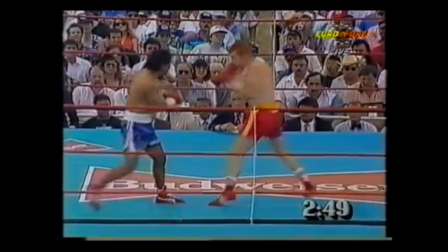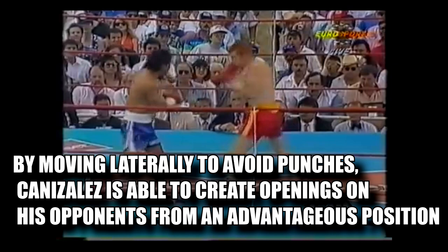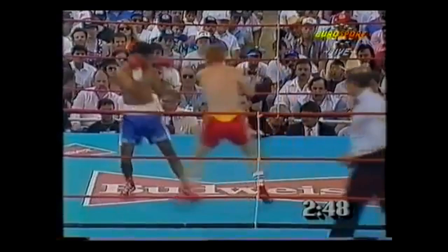The first skill we're going to be taking a look at is Orlando Canizales' ability to utilize lateral movement to set up his offense. They say every great offense must have a built-in defense, and by moving laterally to avoid punches, Canizales is able to create openings on his opponents from an advantageous position.